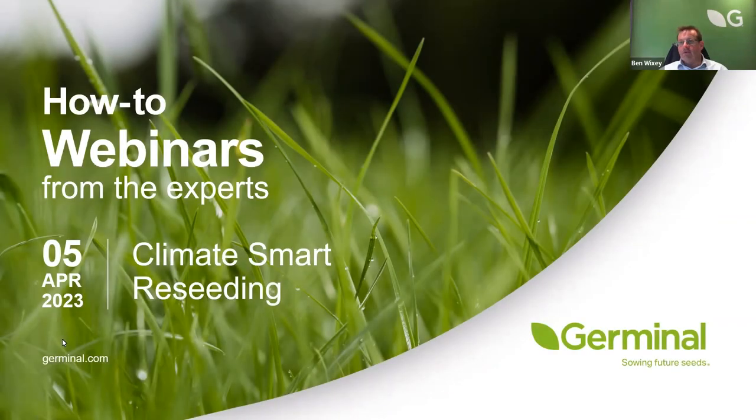We'll make a start as it's just gone half past seven. Good evening everybody, and welcome to what I know is going to be an enjoyable hour of presentation and debate around climate smart reseeding.